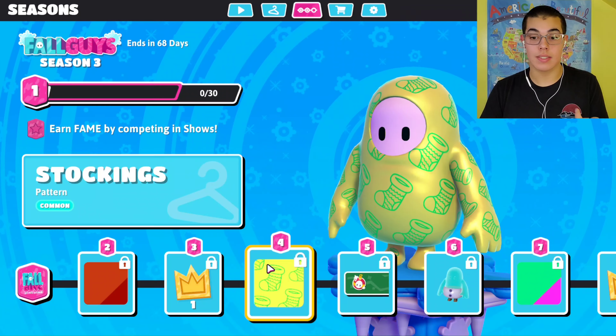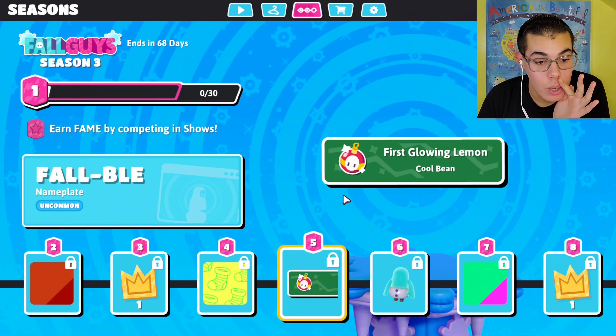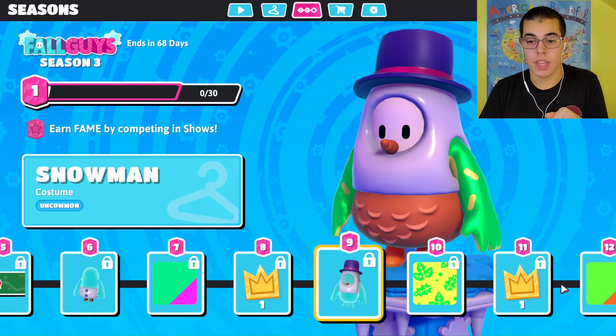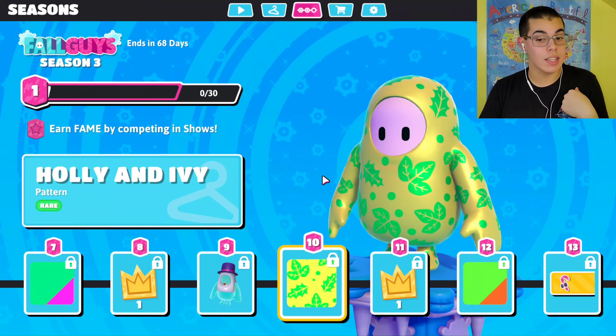Number three we got a crown. Next we got Stockings — I want this pattern. Oh my god, the Fall Ball — I need this! Snowman bottom and there's a top, oh that's gonna be so cute. Number seven, that's a pretty nice color combination. Next we have Holly and Ivy.